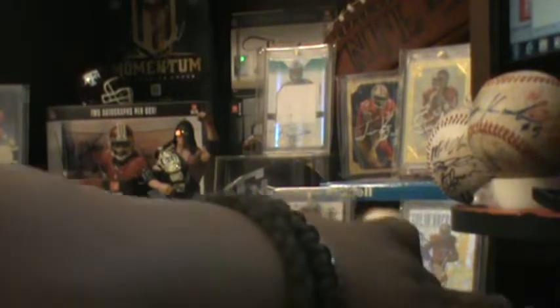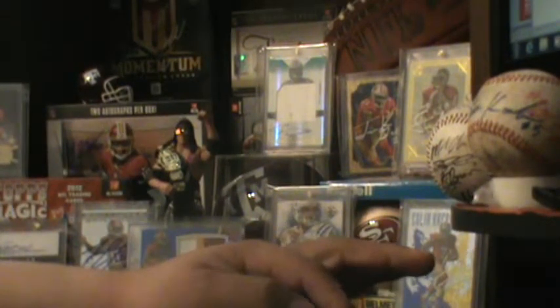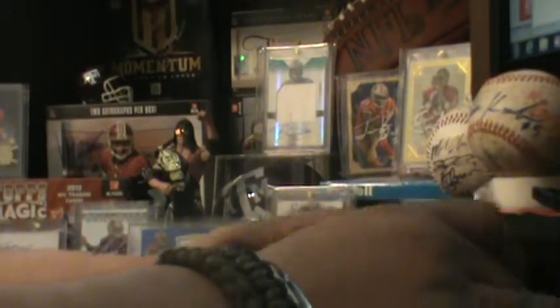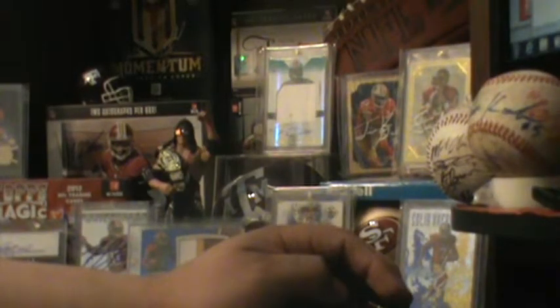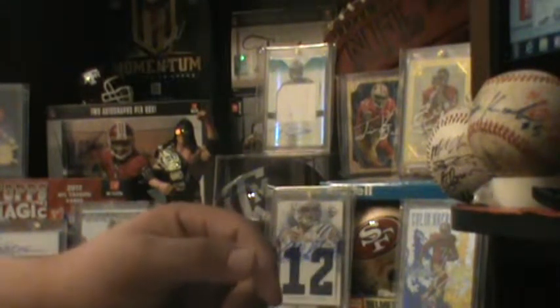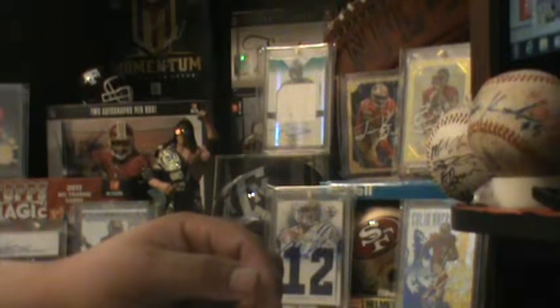I waited a good while and had to call them twice to find out what was going on. The first time I called was about a month ago and they said they had gotten his autographs in. So I've just been waiting for them to get them put on there and have them send it out.